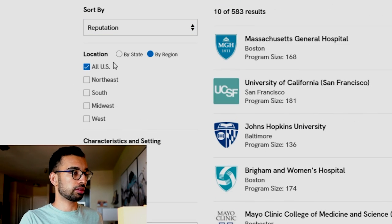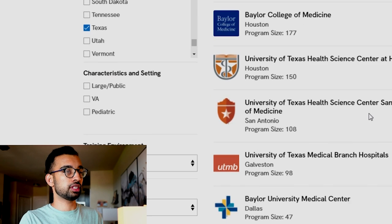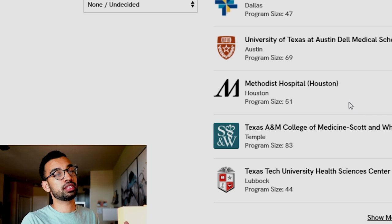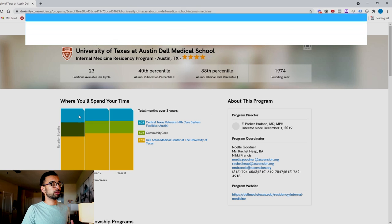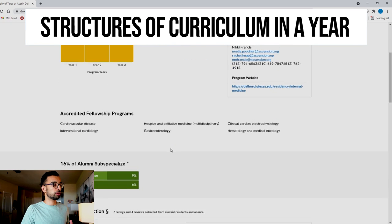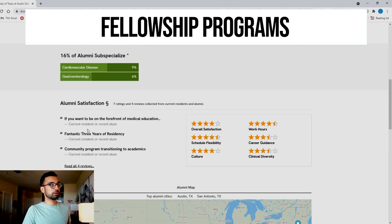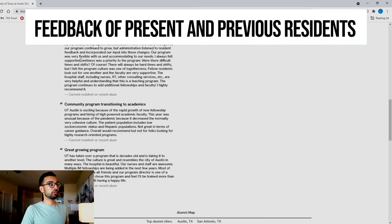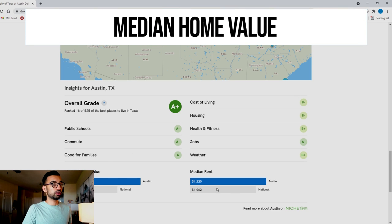For example, I wanted to stay in the state of Texas, so I was able to see not only the programs I was already aware of, but also smaller community programs I wasn't aware of that may have been a better fit just because of location. If you click on any program — say the one in Austin — you can get an idea of how their year is structured, the hospitals they work at, fellowship programs available, and what current and past alumni have to say about it. You can also get values like median home price and rent.